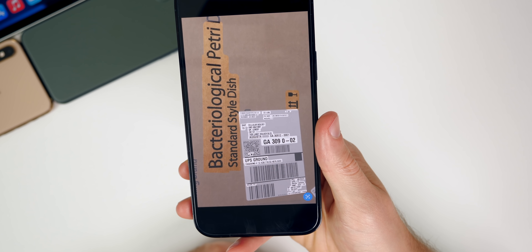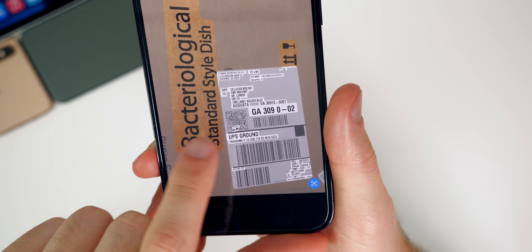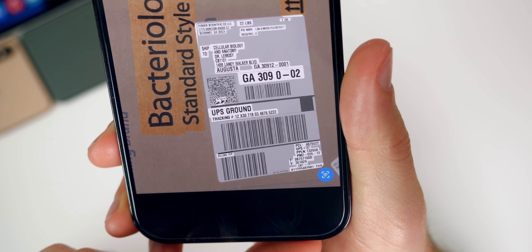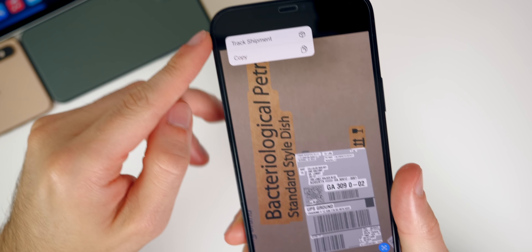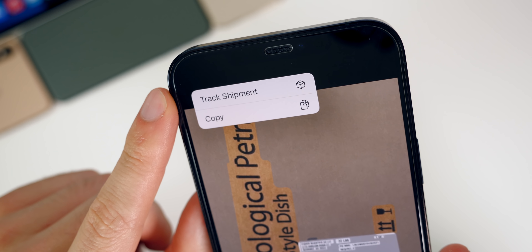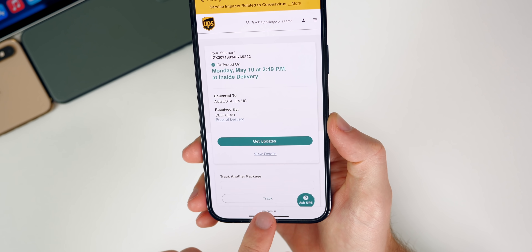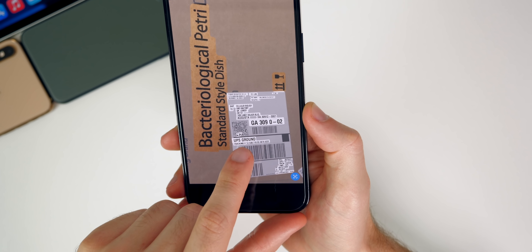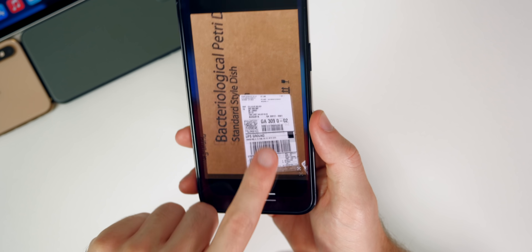Live text actually works for shipping labels and tracking numbers. If you press the little live text button in the bottom right, it highlights everything it sees as text. You can see right here we have a tracking number that says 'UPS Ground,' and if you tap on that it actually says 'Track Shipment.' It knows it's a UPS package and shows you the tracking information for that specific label — so no longer do you have to type it in, you can just pull it up straight from a photo.